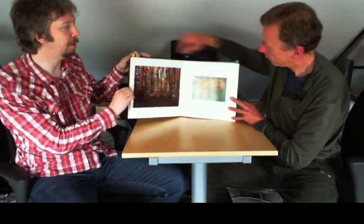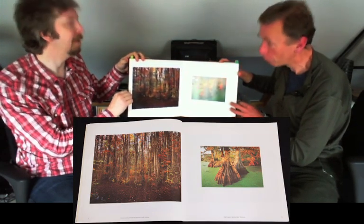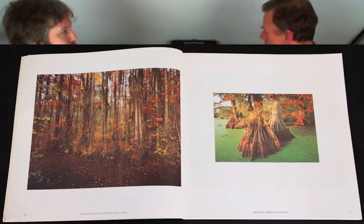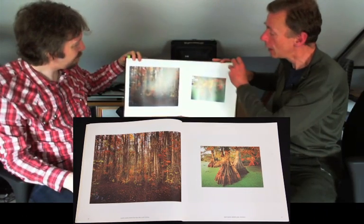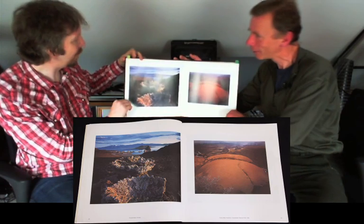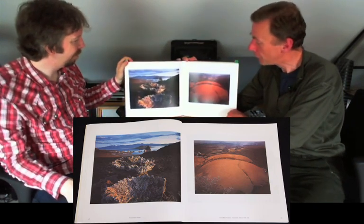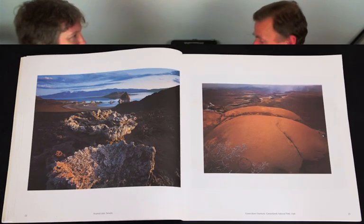These would have been taken on Ektachrome — almost entirely Ektachrome — because during most of his career there was no large format Kodachrome. I'm sure these were predominantly shot on Ektachromes. American photographers were very loyal to Kodak, the great yellow father.